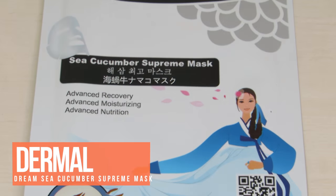Also in this bag is a mask from Dermal — this is a Sea Cucumber Supreme Mask, which is apparently a pretty famous mask in Korea. I have yet to try it because I wanted to show you guys first, but I'm excited to try it and see if it lives up to the hype.